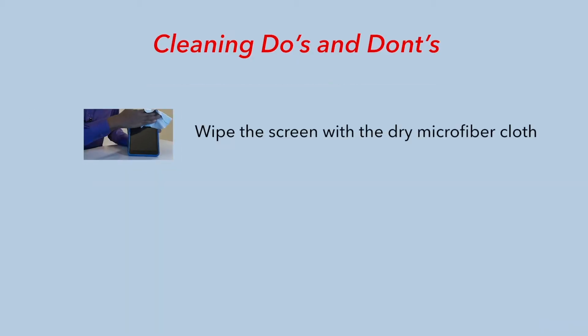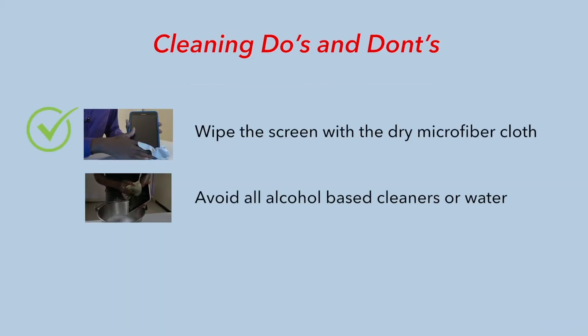When you're cleaning your tablet, wipe the screen with the dry microfiber cloth. It is important to avoid all alcohol-based cleaners or water. Also, do not immerse in water. Simply put, no dropping it in water.